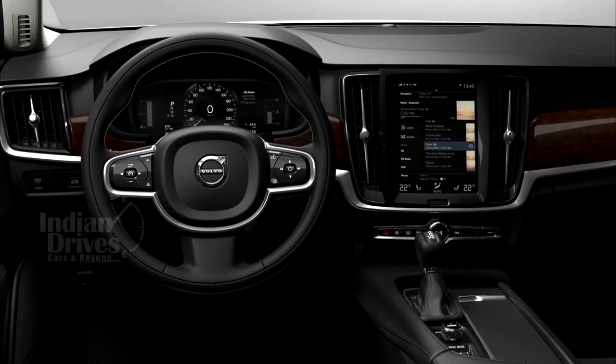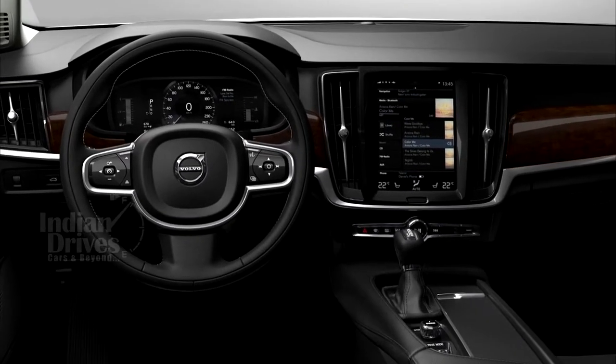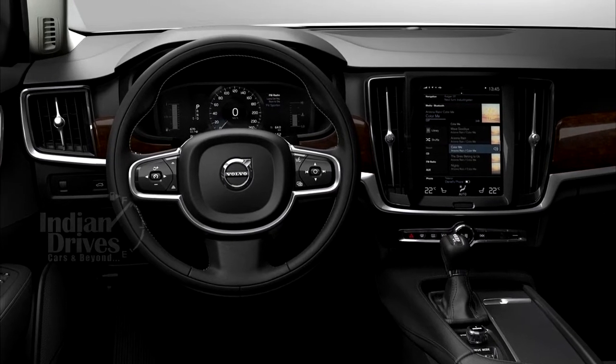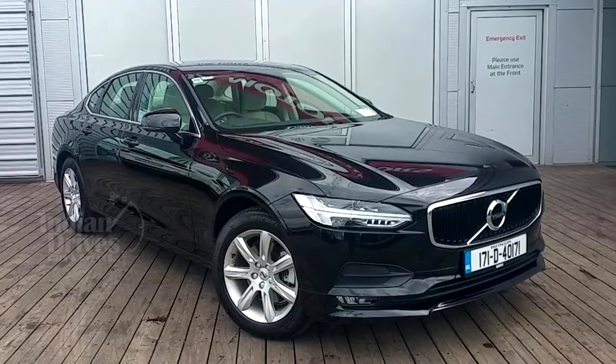On the inside, it gets illuminated rear door lock switches, laminated windows, leather-lined dashboard, heated and massaging seats, Bowers & Wilkins sound system, subwoofer, and power tailgate.